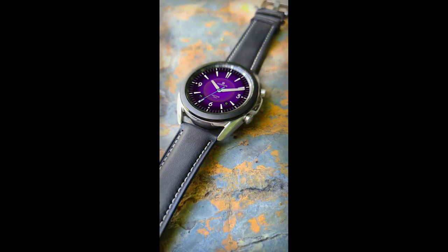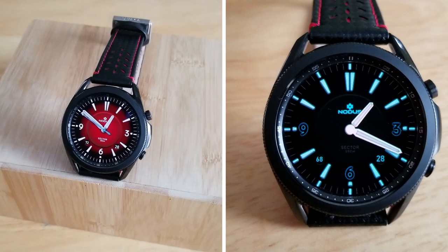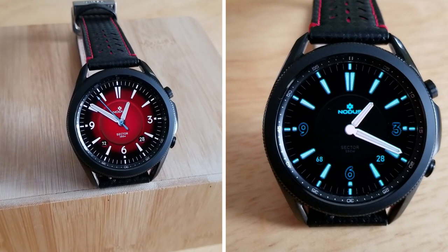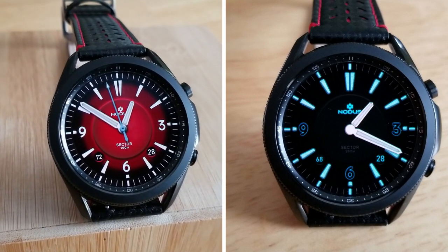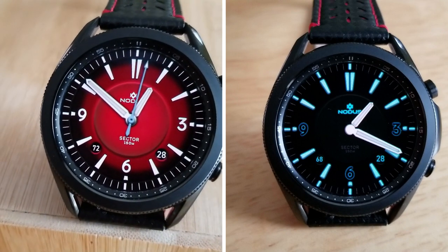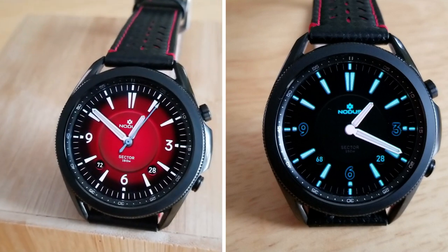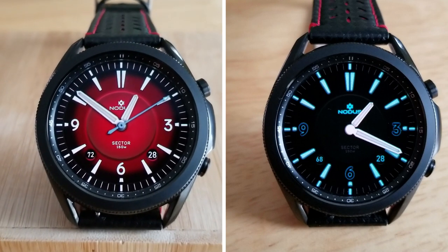All right guys, that's a wrap for this review. Remember that if you want a chance of picking up a coupon and adding this to your collection for free, then make sure you click on the link down below. Just keep in mind that Samsung has limited codes to 50 per country and they are on a first come, first basis only, so don't delay. Thanks again for watching and please remember to smash that like and subscribe button before you leave. I'll catch you all in our next video — until then, take care.